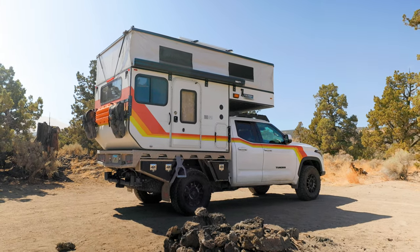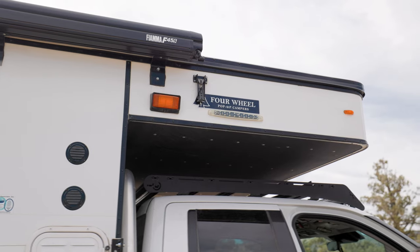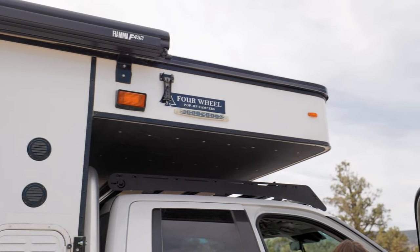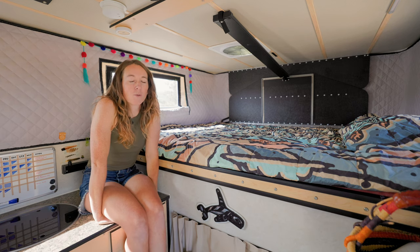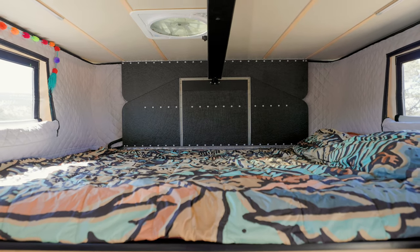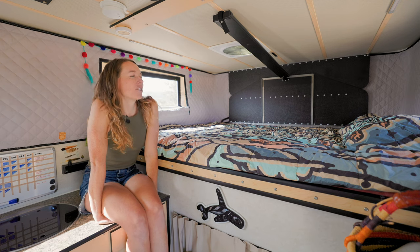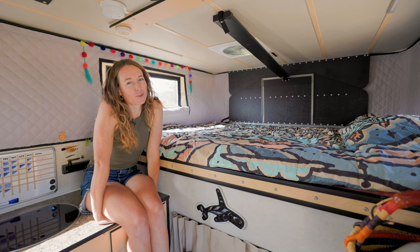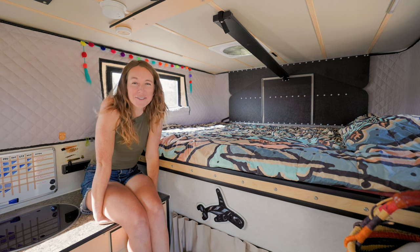In front of the cab is our bed. With the top down you just see a thin little strip sticking out over the cab, but when the top is up it's our bed. Even though the space above our bed is relatively small, we've never had any issues with it. In a lot of our previous vehicles we had even less space above the bed, so it doesn't seem to bother us at all. I actually sleep even better in a small space — it feels more cozy.